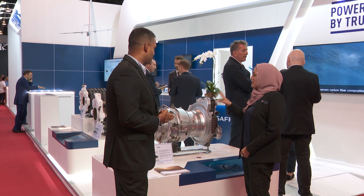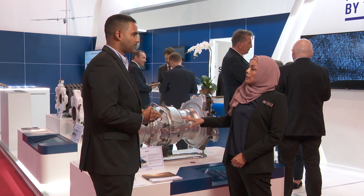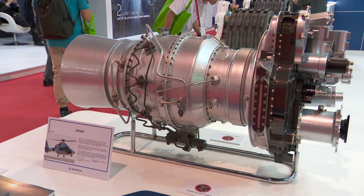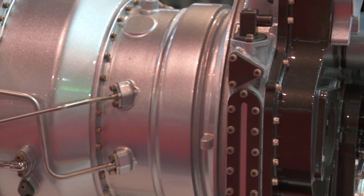Well, basically, this is the new engine that is being manufactured by Safran Helicopter Engines. It's called the Arano. What OEM will do is to expose the latest technology, the more efficient engine in order to support the customer.